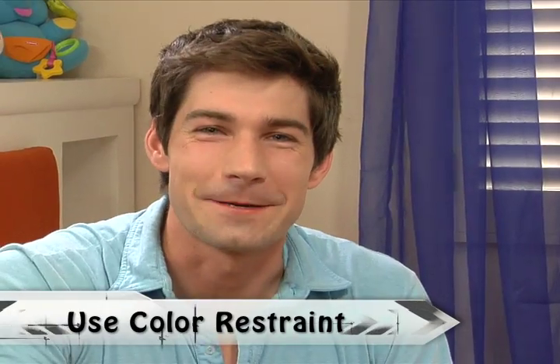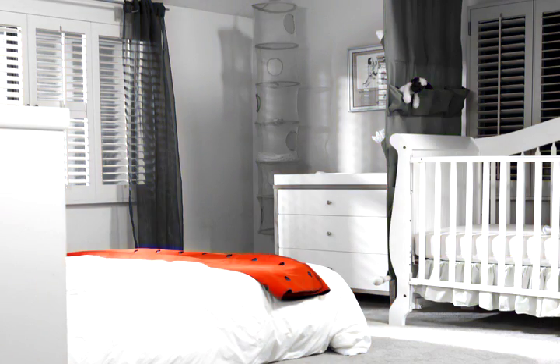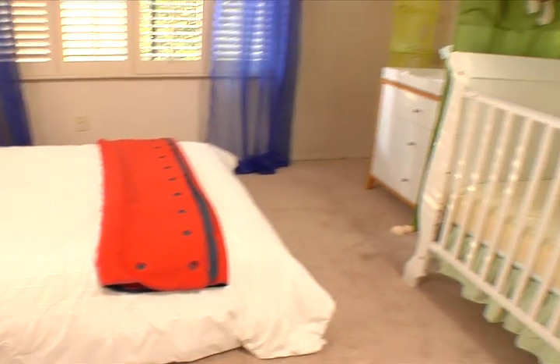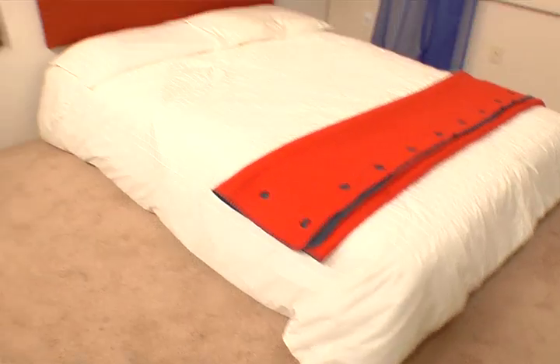A great insider tip is called color restraint. When you're selecting a color palette to design in your nursery, really limit the amount of color that you bring to the palette. Choose two to three colors plus a natural wood or metal, and it's going to add a great air of sophistication to whatever you're designing. By using just two to three colors and showing some real color restraint, you can make any room look like it was designed by a professional.